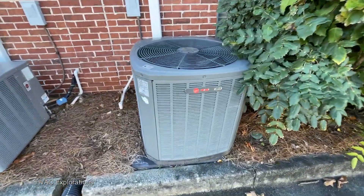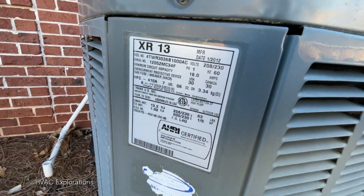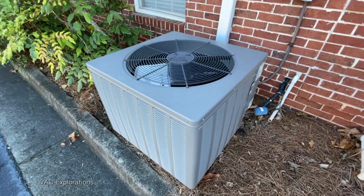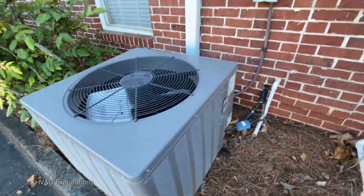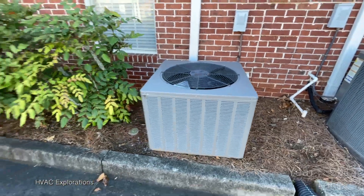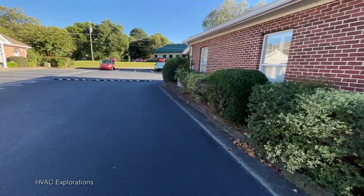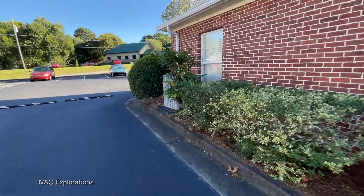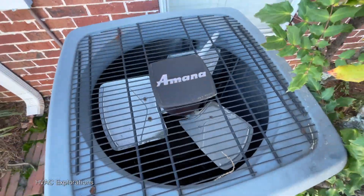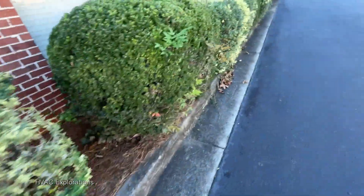A couple more units here. Trane XR-13, 2012. A Rheem, 2014. And down here looks like we got one last unit for this — a Ruud. Not gonna get the data since it's just packed in there. Gonna head back over here and see what else we can find.